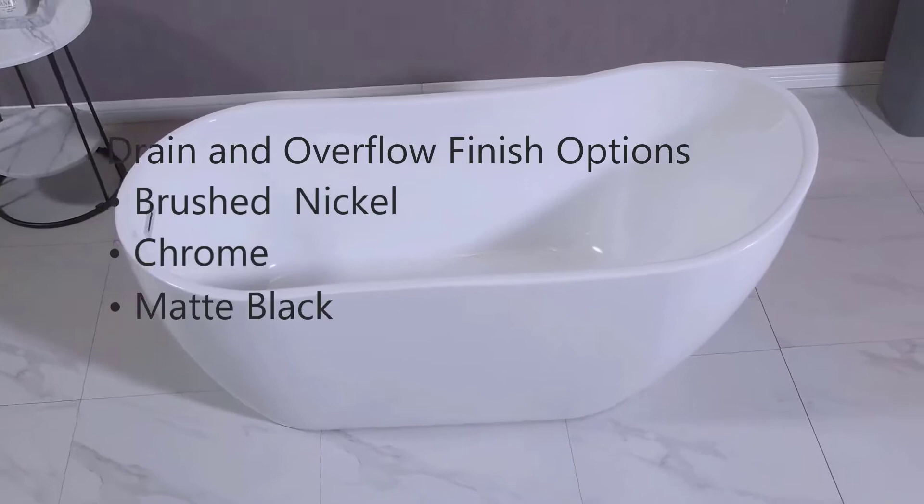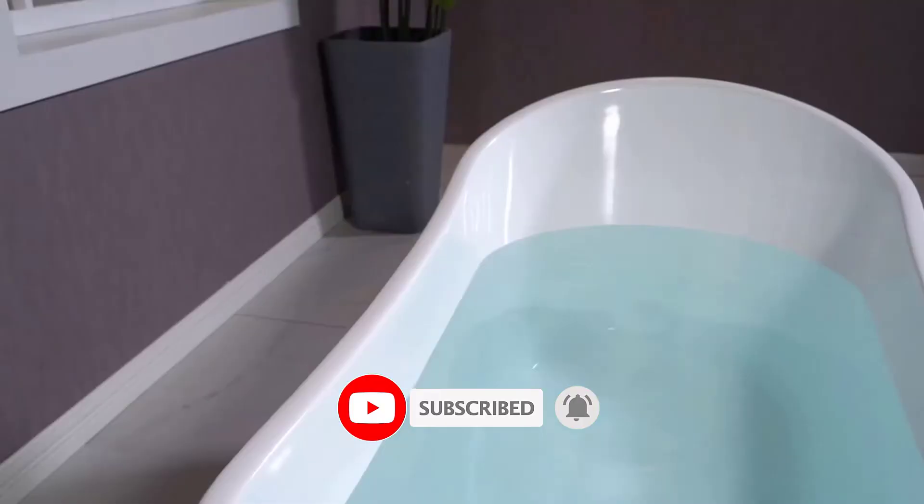If you want more information and updated pricing on the products mentioned, be sure to check the links in the description below. Since this is a new channel, don't forget to subscribe and click the alert notification on YouTube, as it will help us grow. Let's get started with the video.